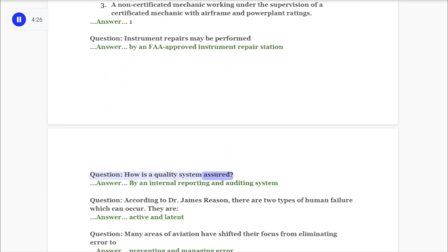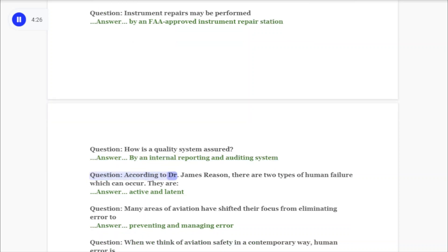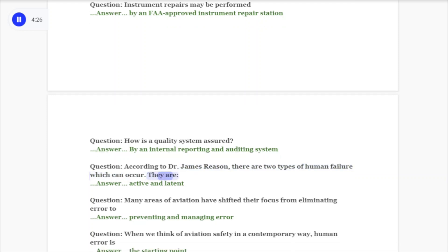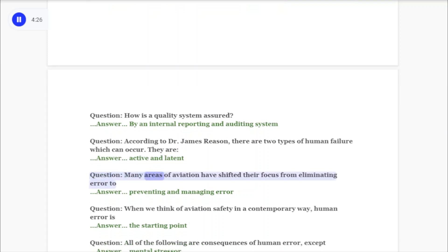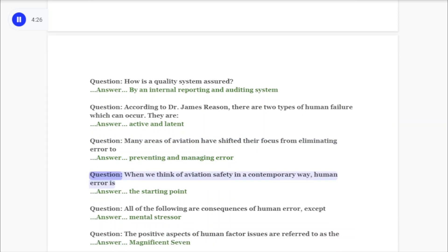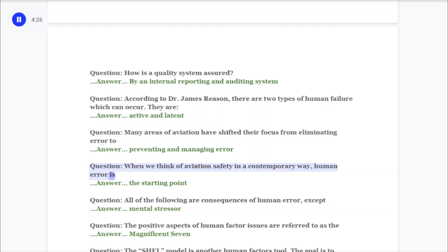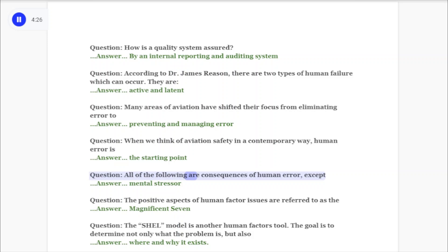Question: How is a quality system assured? Answer: By an internal reporting and auditing system. Question: According to Dr. James Reason, there are two types of human failure which can occur. They are active and latent. Question: Many areas of aviation have shifted their focus from eliminating error to preventing and managing error.